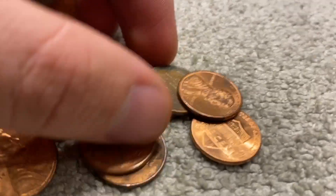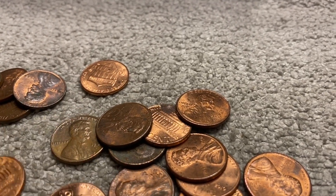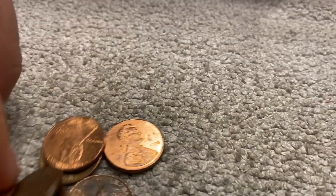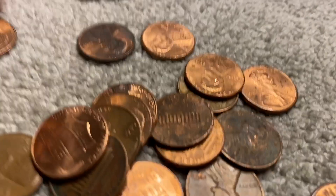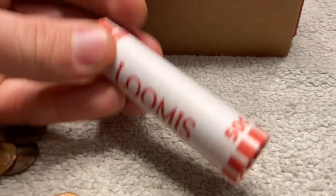18 rolls left, and here's our sixth wheat — it's a 1949 plain. Pretty cool. Like I said, not usually two in a roll, and that's gonna be the case with this roll as well. Not seeing anything else, so let's get into the next roll.